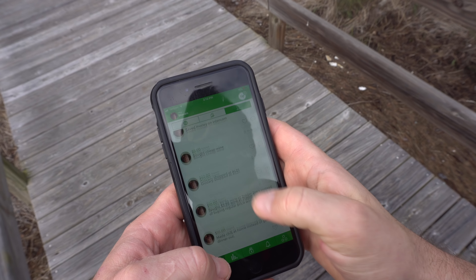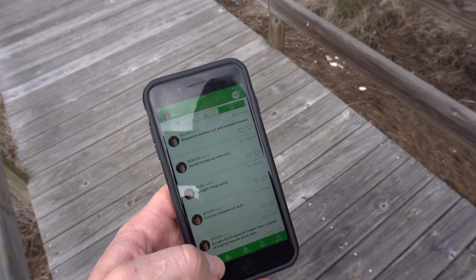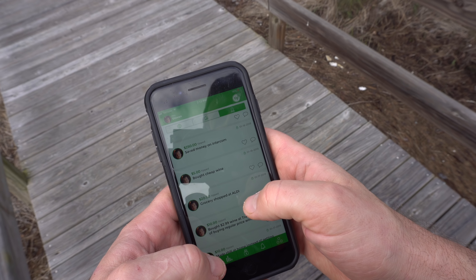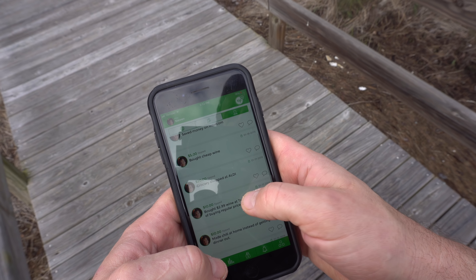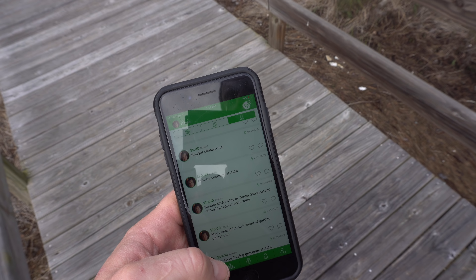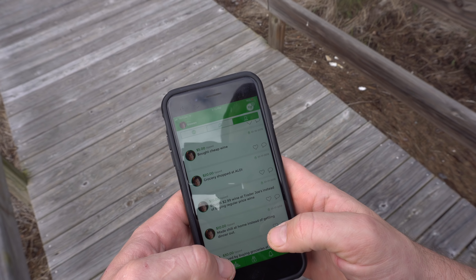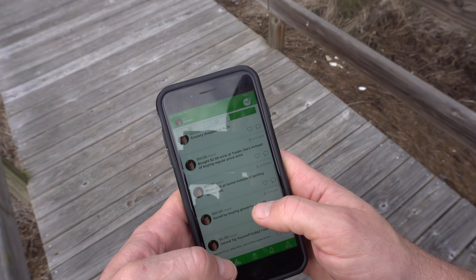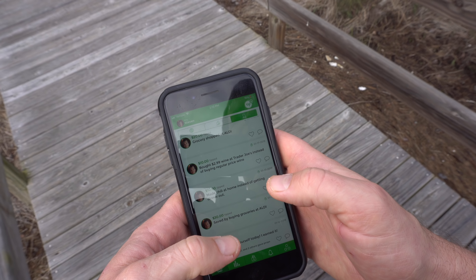Each time you save money, for example — here are some things I did recently: I skipped breakfast and cooked at home instead, so I tipped myself ten bucks. I saved $250 by talking the price down on a piece of software we use for TinyHouseListings. I bought a cheap option instead of an expensive one, saved five bucks. I went grocery shopping at Aldi — which I highly recommend if you have one in your area. You can save a ton of money. Also, wine at Trader Joe's for $2.99, made chili at home instead of going out.